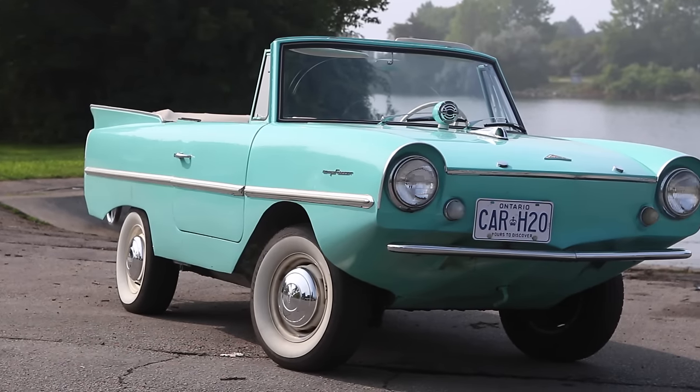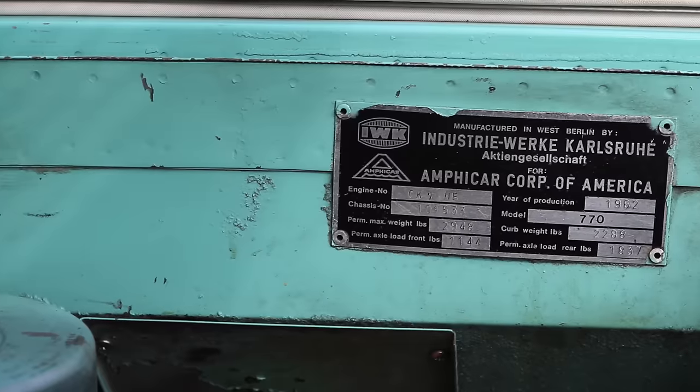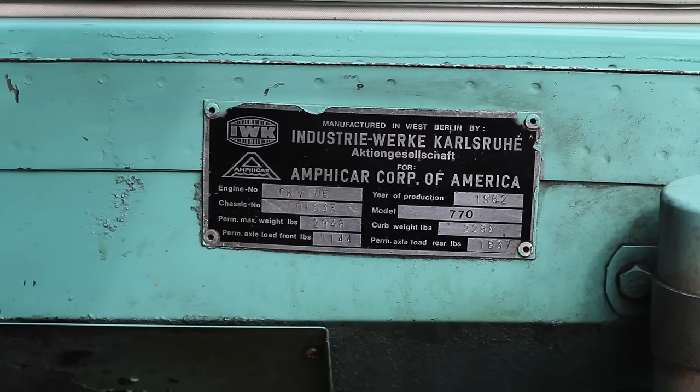I'm Fred Pierce and I drive a 1963 Amphicar model 770. Amphicar was in existence for five years — they made about 3,700 in the five years they were in business, and we figure there are about 300 left that are seaworthy.